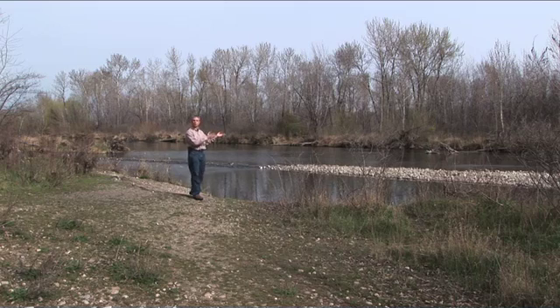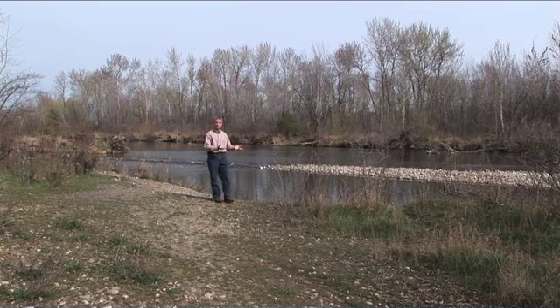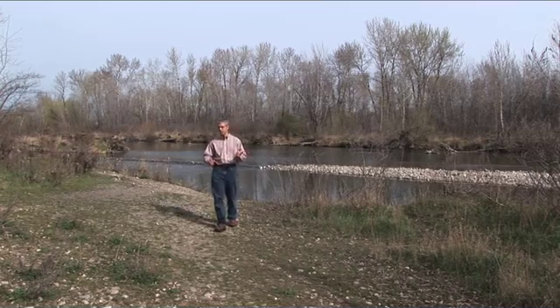We are here in a beautiful scenic portion of the Boise River, which is very close to Idaho's Boise Greenbelt. In the background you can hear wildlife and see them in abundance, and you can see some native vegetation and some native plants also. But what you probably do not see with the naked eye are noxious weeds, and one particular noxious weed we're going to focus on today is spotted knapweed.